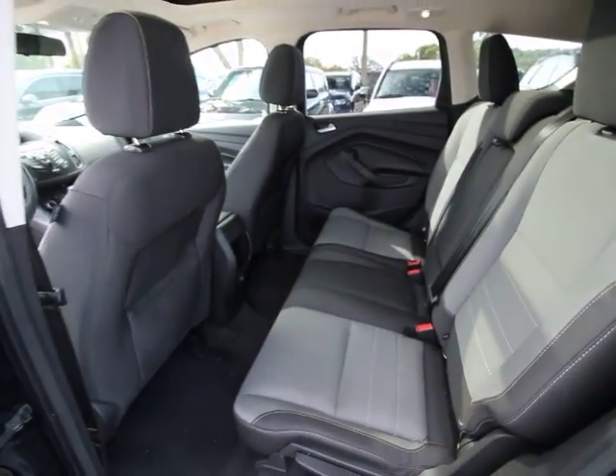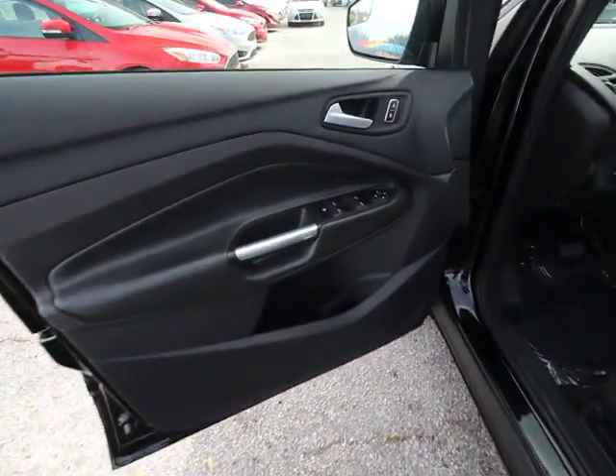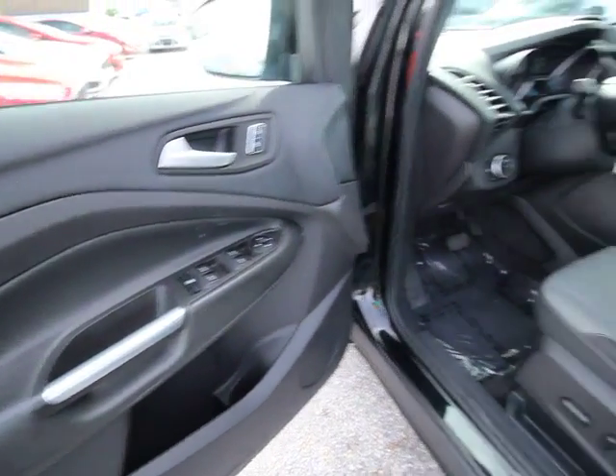Trip computer, overhead console, remote keyless entry, brake assist, power moonroof, tachometer, panic alarm, power driver's seat, front bucket seats.